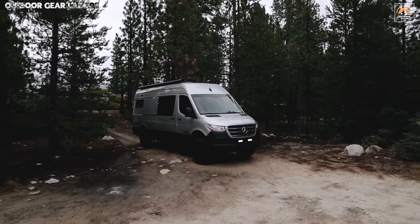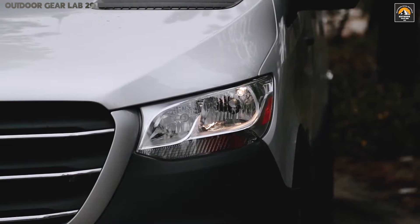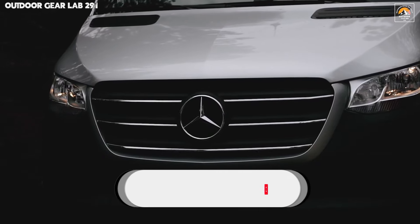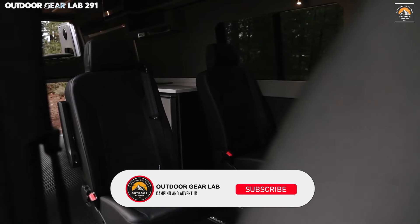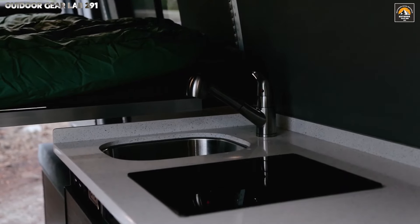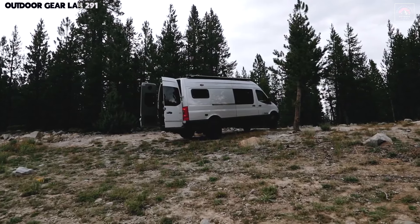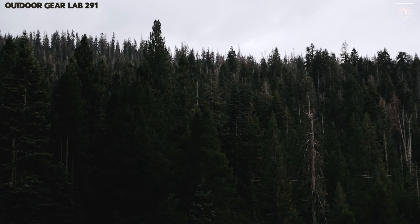Engineered with tough-as-nails suspension and towering ground clearance, this van ensures that rocky backroads, muddy trails, and sandy dunes become mere afterthoughts as you power through them. Inside, the Jackass Meadow transforms into a sanctuary of comfort meets utility, with a cabin designed to pamper weary adventurers.